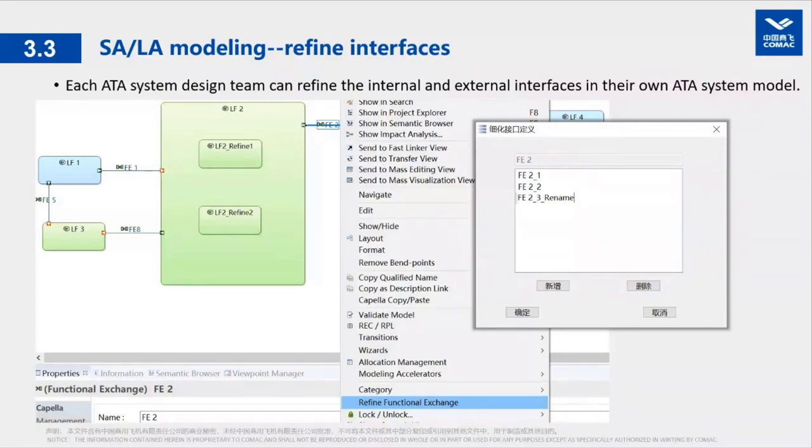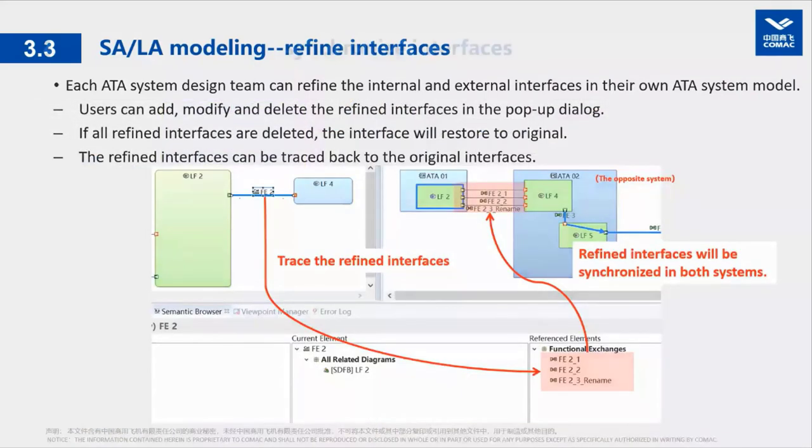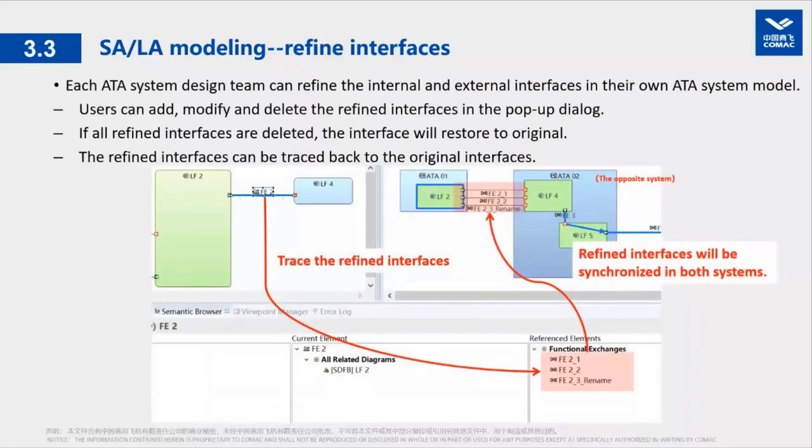System designers click on the internal or external interfaces in their own ADA system model and choose to do a 'refine functional exchange.' A pop-up dialog appears where designers can add, modify, or delete functional exchanges. These exchanges are at a lower level and can be traced back to the original ones. For external interfaces, results are always synchronized — it doesn't matter which end the refinement work is done from; both systems will get the detailed refinement results at all times because it's done on the shared platform. This refinement function is accessible at both the system analysis level and the logical architecture level.